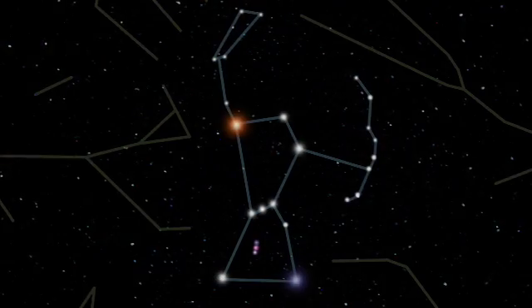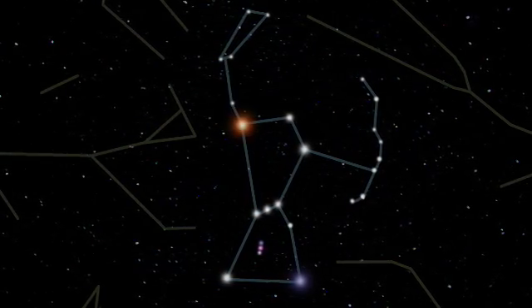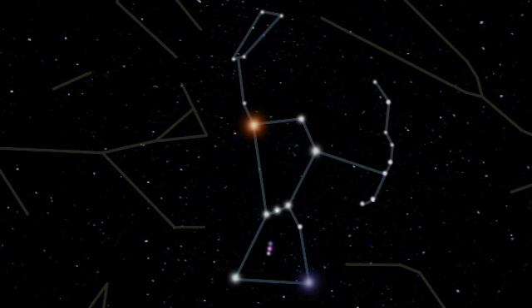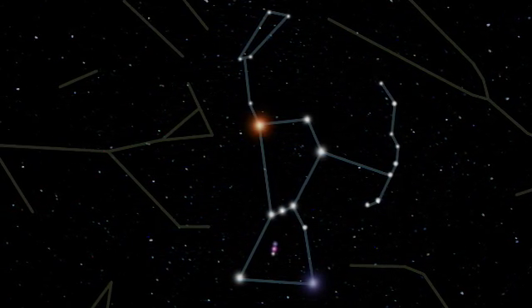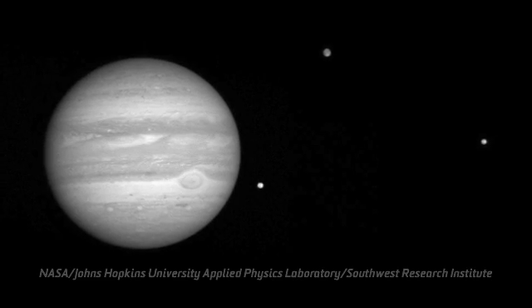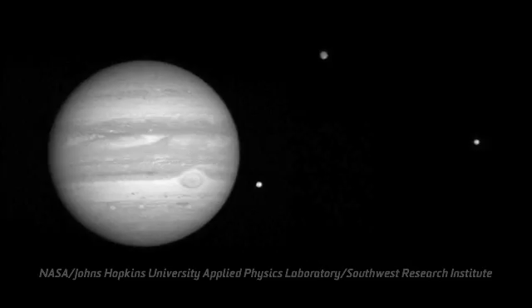Look for Orion from frosty December to April, when the starman sinks into the west, only to rise again on the other horizon in late summer before dawn. Astronomy gives us a chance to see back in time. With our backyard telescopes, we can see how the moons of Jupiter looked 35 minutes ago.